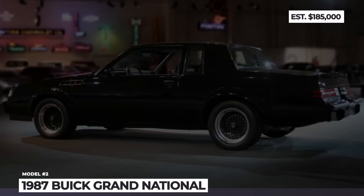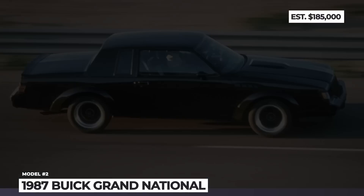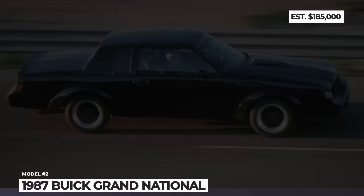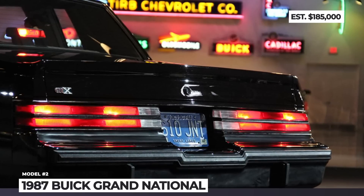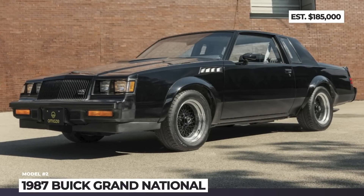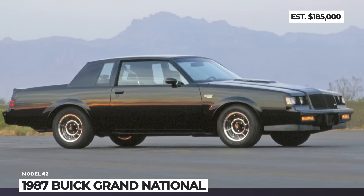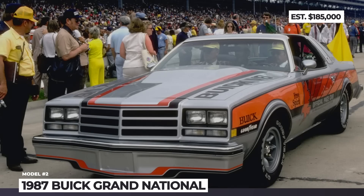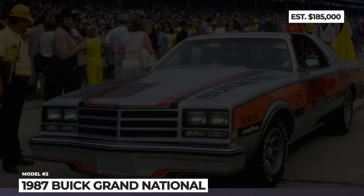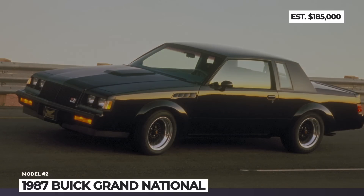1987 Buick Grand National GNX. The latest models by Buick are viewed as unimpressive yet comfortable family haulers. However, during the 1980s, this car brand was manufacturing America's most menacing muscle coupe that could outrun Corvettes, Porsches and even Ferraris. The legendary Buick Grand National GNX came from the lineage of turbocharged V6 NASCAR winners and was actually worked on by McLaren engineers. Only 547 Grand National Experimentals were produced.